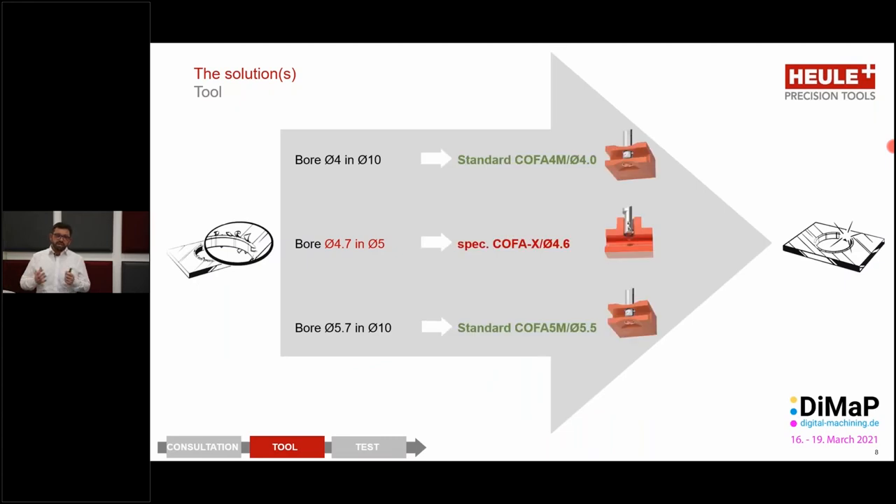When the customer came to us with the challenge, the first thing we wanted to do was see which tooling we could use. With two of the bores, we could get away with two standard tools — the 4mm and the 5.7mm highlighted in green. For one tool, however, we had to invest more time and investigate in more depth, using a special tool from our Kofa X range.